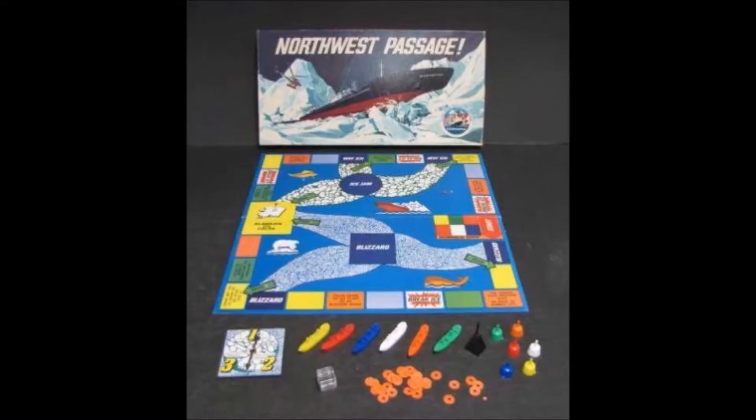This game does come with multiple pieces: a game board that has a second side covering the history of the Northwest Passage, one clear dice, one direction spinner, six colored ships in red, orange, white, blue, yellow, and green, six colored oil tanks in matching colors, one black oil field disc holder, and 36 red oil discs.